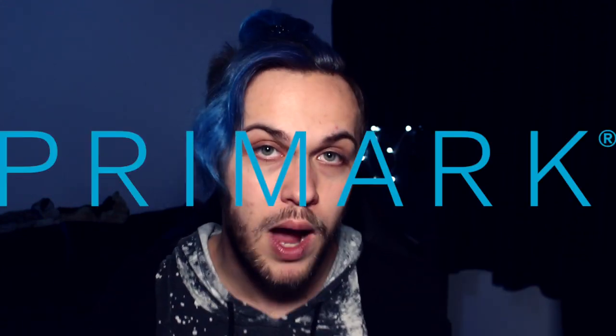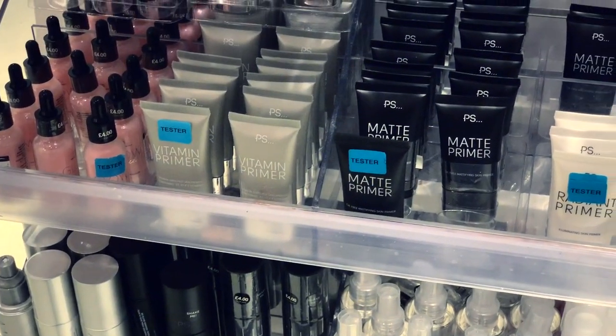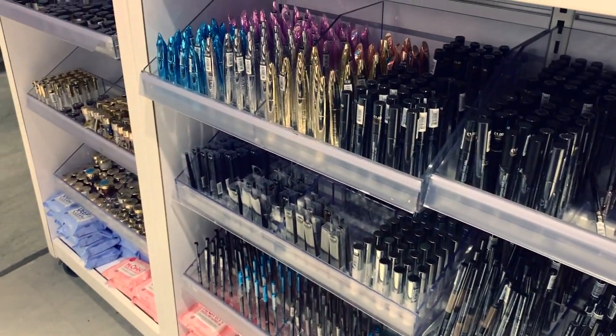So as you can tell from the title, this is a full face of Primark makeup. I went to Primark almost a month ago and bought a full face of their makeup — their new-ish makeup line. We don't have Primark in Australia. I moved over here and suddenly Primark had makeup. They didn't last time I was here, so new-ish.